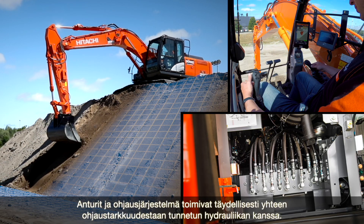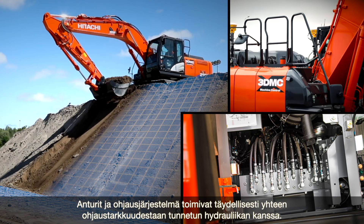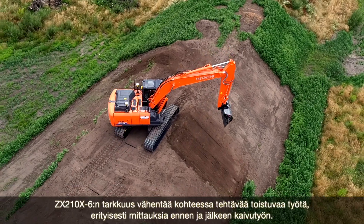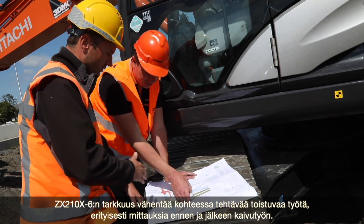The machine is unique because the hydraulics and the control system are developed by Hitachi. The sensors and control system work perfectly with the hydraulics, which are renowned for their high level of control. Together, they enable the ZX210X to achieve unrivaled levels of precision.